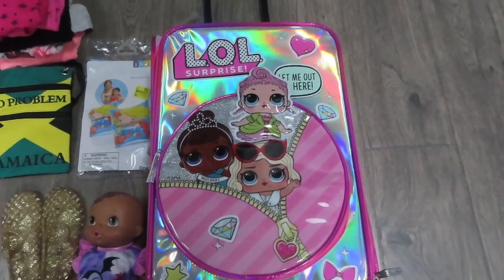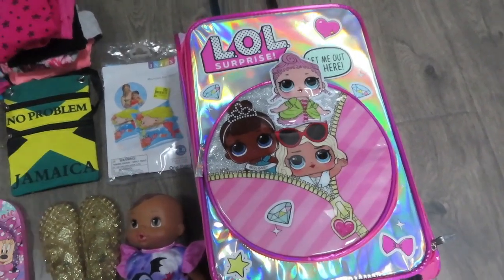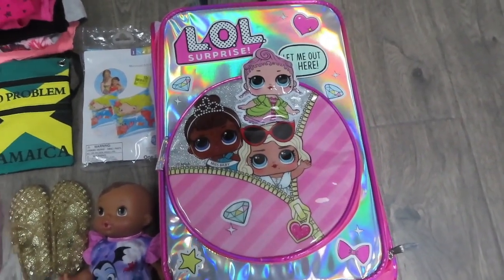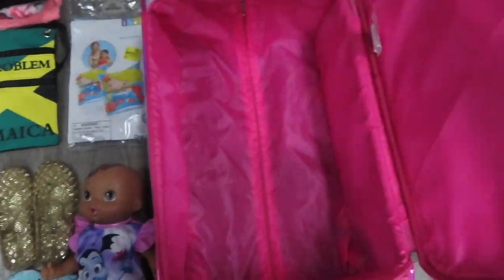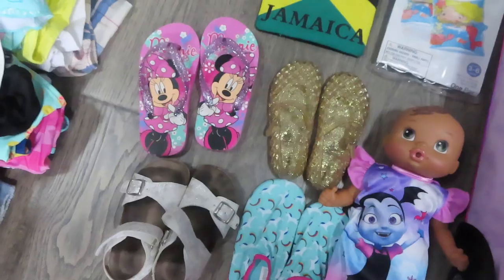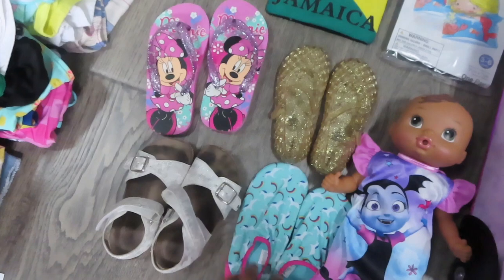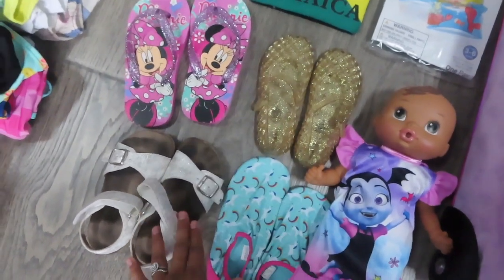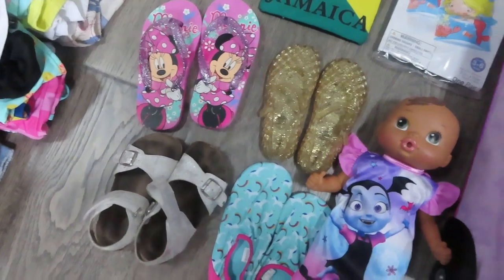I'm going to show you everything that's in each of our suitcases and our carry-on bag. My daughter has her own suitcase - this will actually be a carry-on, we're not going to check this in. It's just an LOL suitcase we got from Target, pretty small. All I'm bringing for shoes are flip-flops, some gold sandals, white sandals, and some swim shoes. Gold and white go with everything.